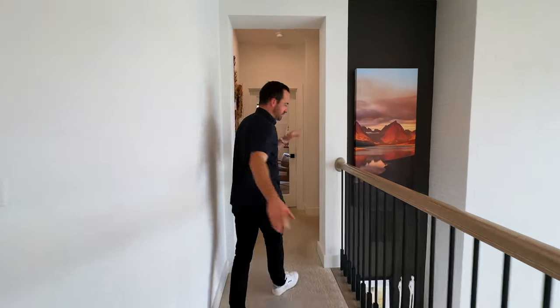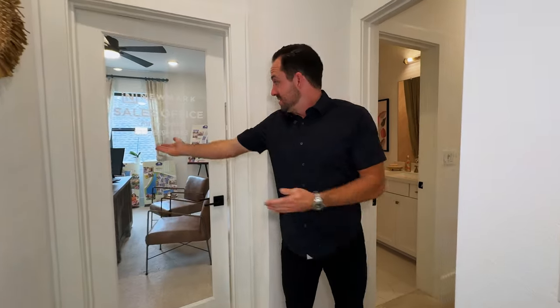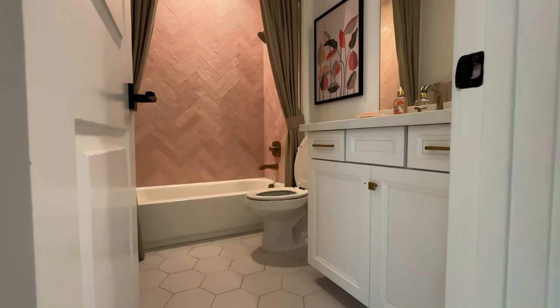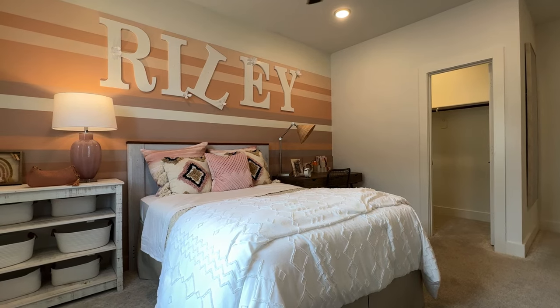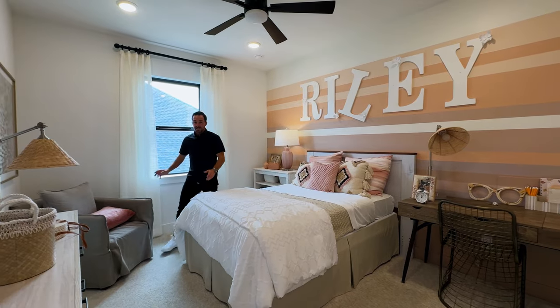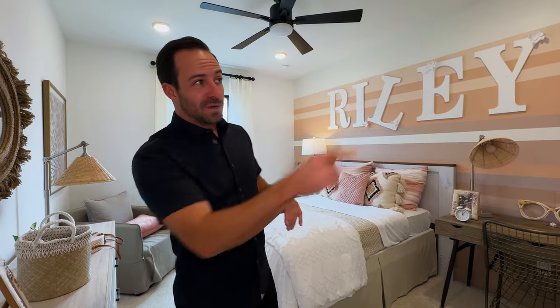We're going to check out the three bedrooms upstairs, because this is a full five-bedroom home. When you get to the top of the stairs you can go left or right. They have one bedroom set up as an office — that's one of the bedrooms — with its own ensuite and bathroom. This gives you a pretty good idea of the size of the bedrooms. A lot of five-bedroom homes cut you short on bedroom space and closet space — that's not going to be the case with this builder.